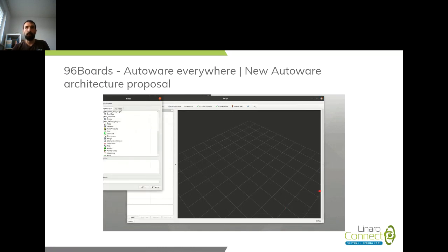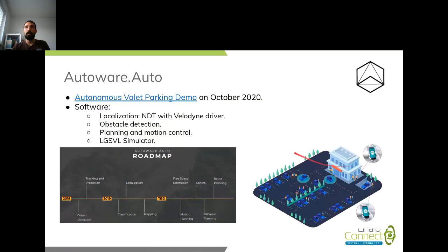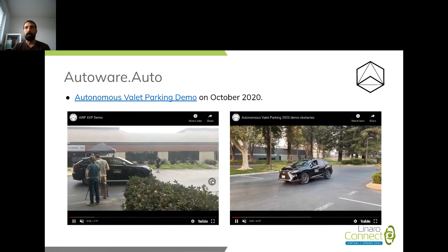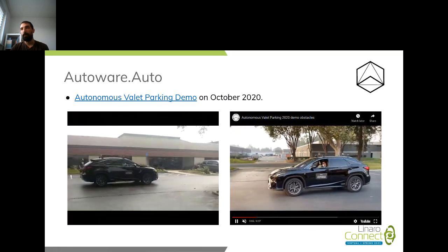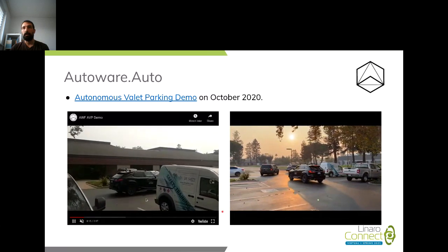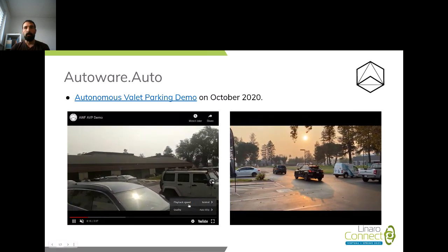Autoware.Auto was released — the AVP demo happened in October 2020. The software packages available from the Autonomous Valet Parking demo include localization using NDT with the Velodyne driver, obstacle detection, planning, and motion control. Everything was developed using the LGSVL simulator. There are a couple of videos of the car running autonomously — with some delay due to COVID protocols — but we can see the vehicle stops when there is an obstacle and navigates to its parking spot autonomously.